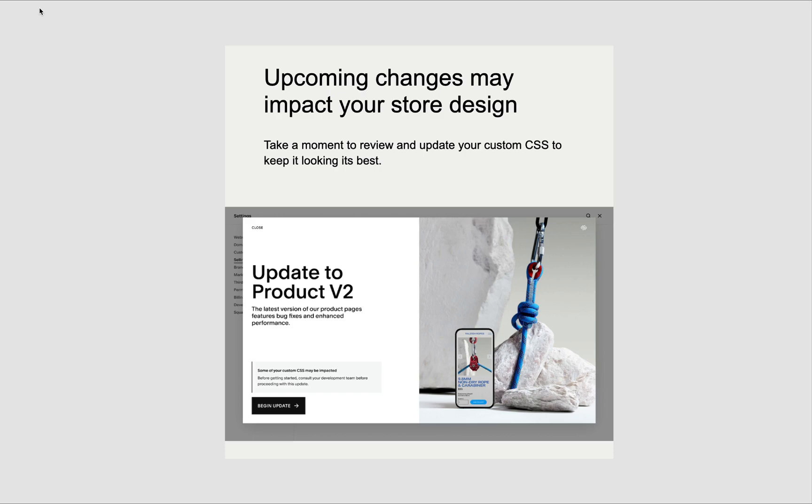Squarespace is making important updates to store details and product pages. If you are a Squarespace designer or a business owner who runs a commerce business in Squarespace, please watch this video.